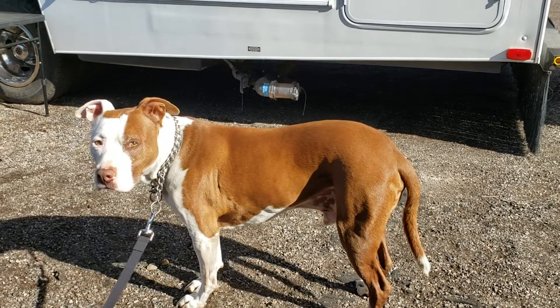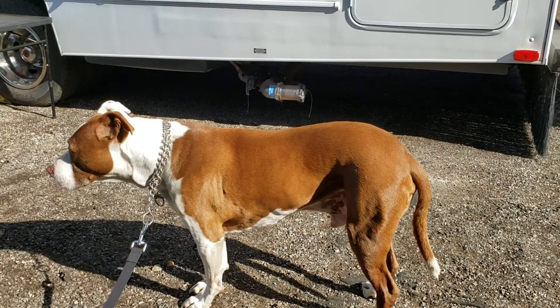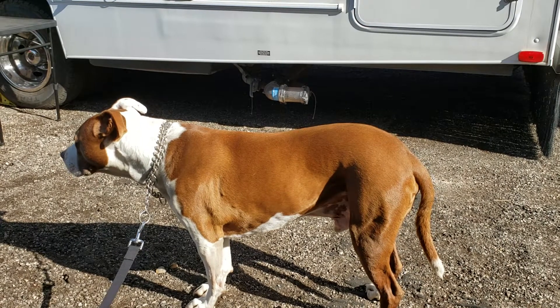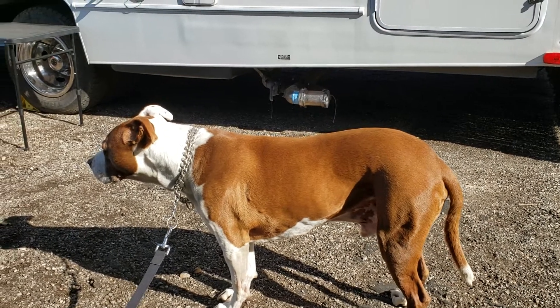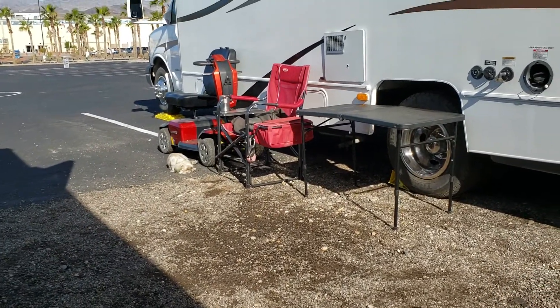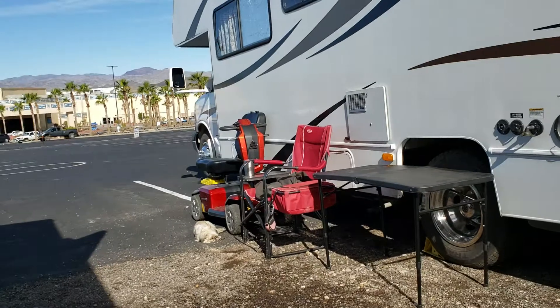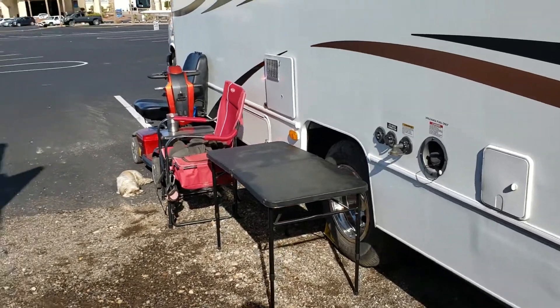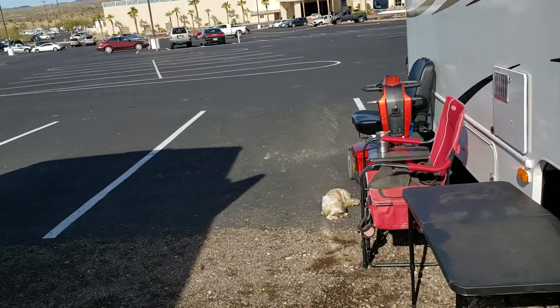Hey YouTube, Flips RV Life. Well today I'm in Parker, Arizona and Tank and I are babysitting our neighbor's dog while he runs to Walmart and gets an inverter to charge that wheelchair. Of course, it's Super Bowl Sunday.